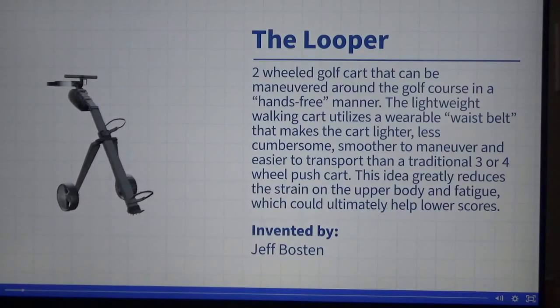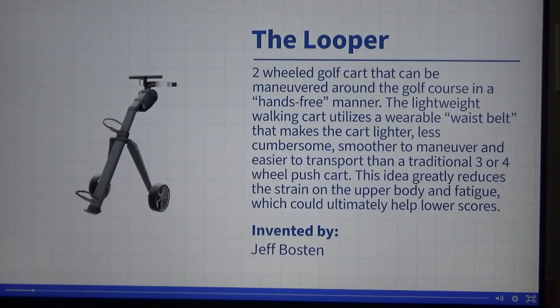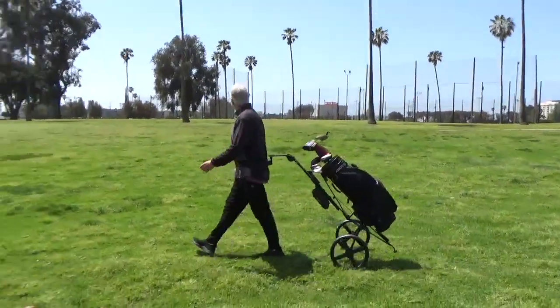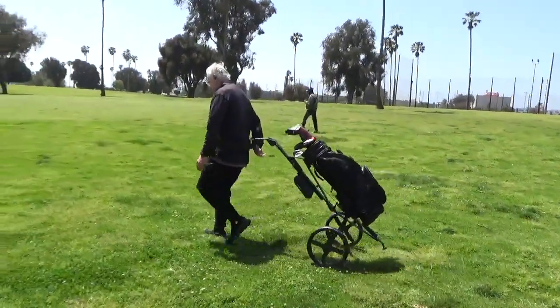So after a lot of hard work, I created one. The cart operates very easily, is non-motorized, compact, lightweight, and best of all it does not require you to use your hands to operate it. Not having to push or pull your cart will make you feel like you have a caddy walking with you.